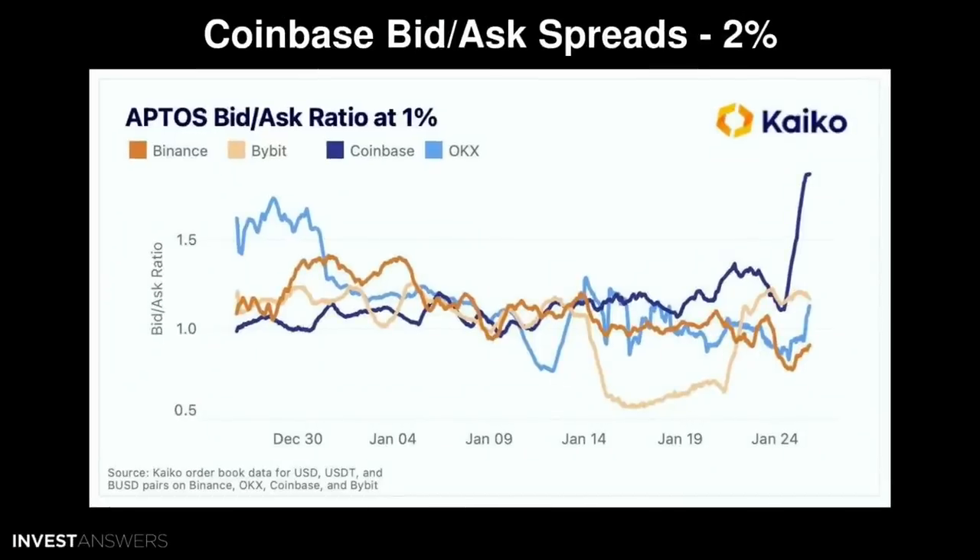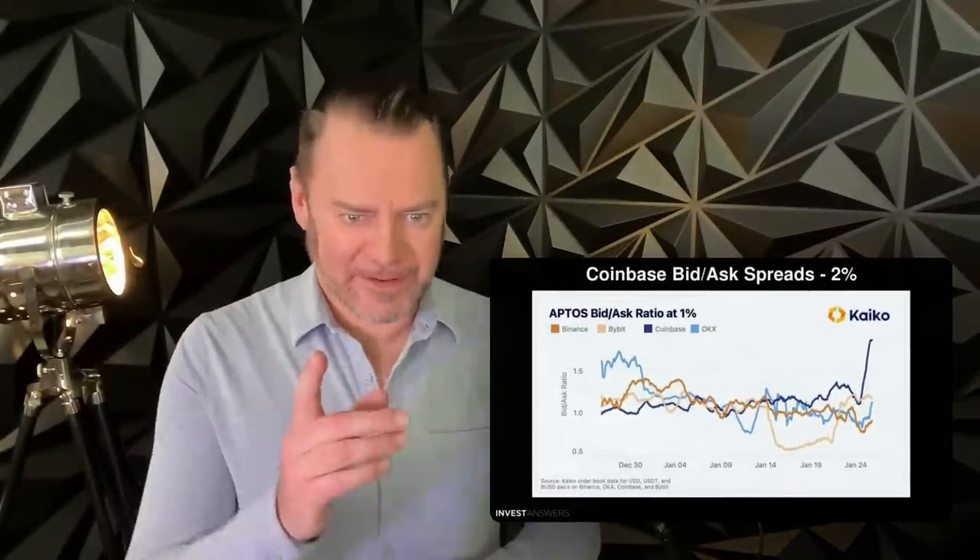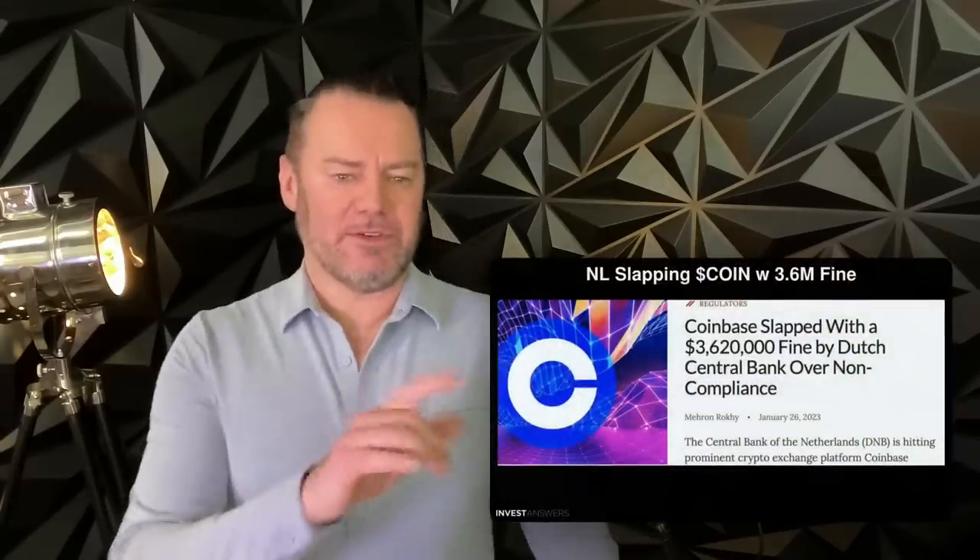How to read markets: this is from Keiko Research looking at the big spike in bid/ask ratios. Typically they're about 1% between Binance, Bybit, Coinbase, and OKX, but look at the spike on Coinbase on the 24th of January — its volume of bids is now nearly double the volume of asks. This could signal institutional demand. Meanwhile, Aptos is up nearly 200% over the past two weeks, 400% year to date, as the network hit 35,000 daily active users on January 21st.